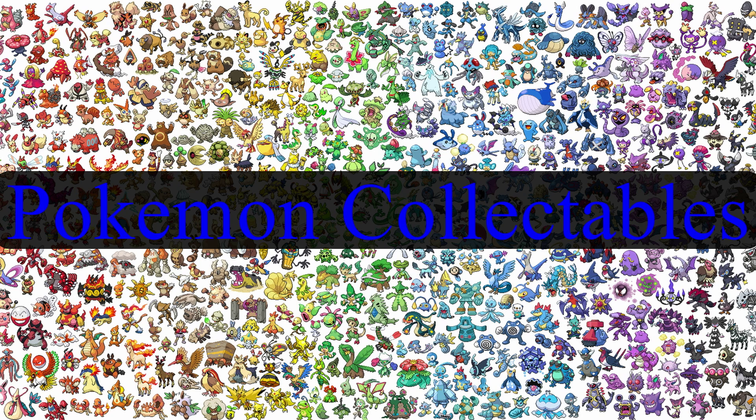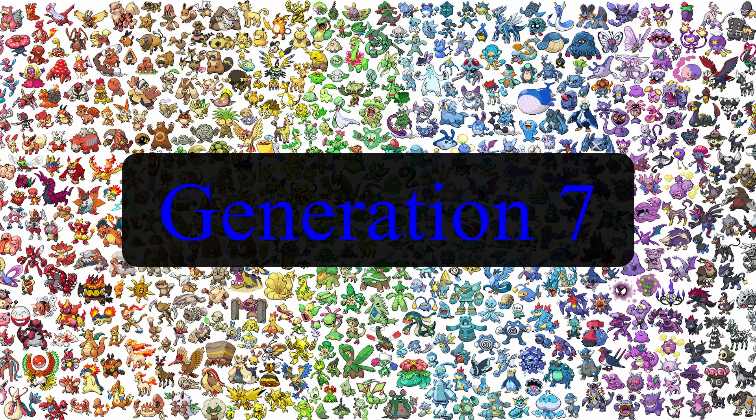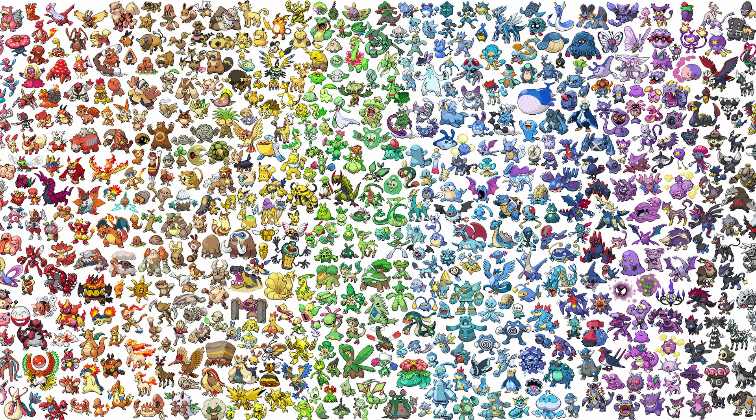Hey guys, Pokemon Collectibles here, and here is another series that I felt like starting. I've actually been thinking about this for a long time, so here it is finally. I'm going to call it Pokemon Assessments. I'm going to start with Gen 7 because they're the newest ones, and then probably start with Gen 1 and work my way up to Gen 7. It's just something I was thinking about doing because I like to talk about Pokemon. They're one of my favorite subjects, hence why I have this channel. I just thought I would get you guys' opinion about the new Pokemon, because some of them I do like, and some of them are really questionable. So here is assessment number one — hope you guys enjoy.